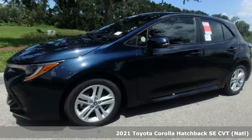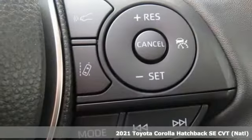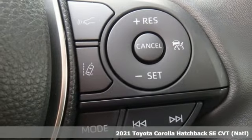Here's a new 2021 Toyota Corolla Hatchback. When you're looking for comfort, convenience, and quality, you think Toyota.